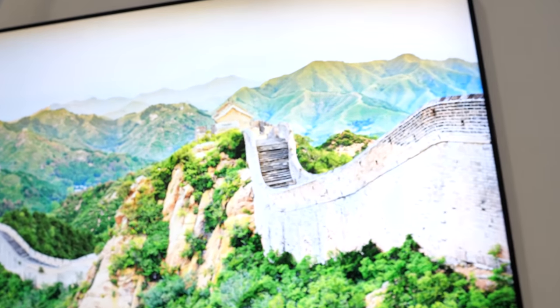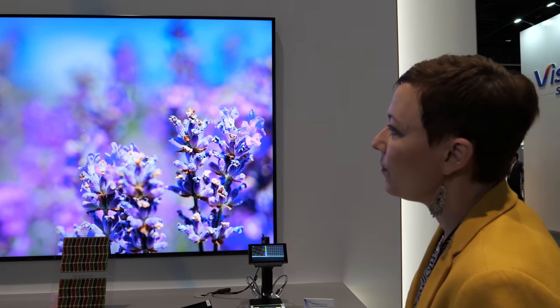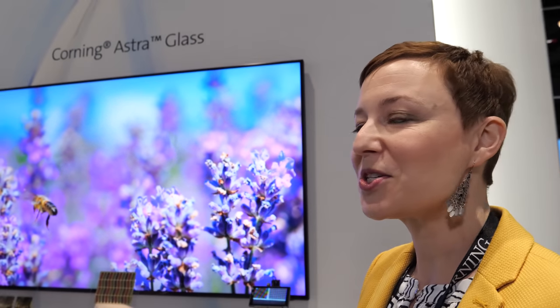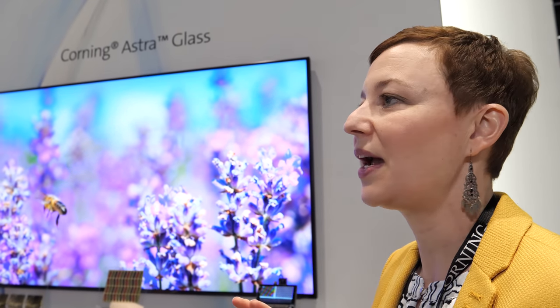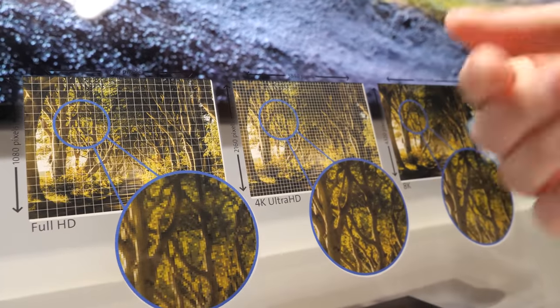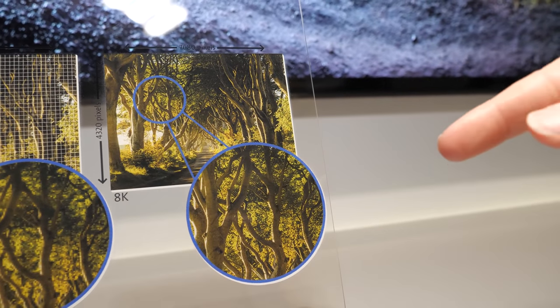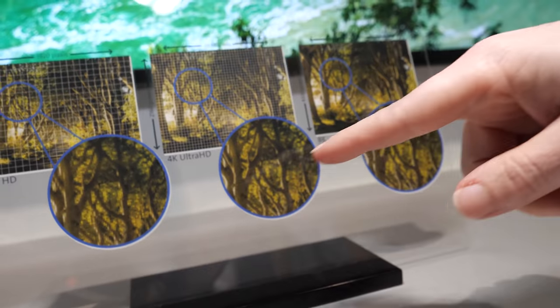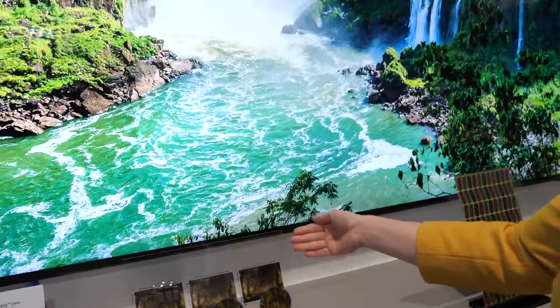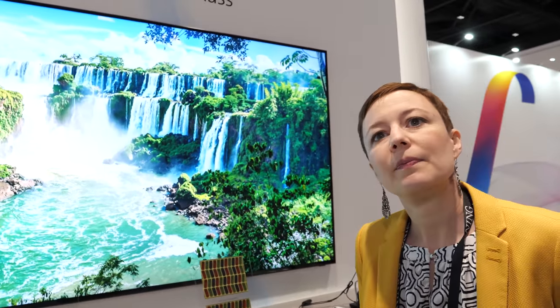The Astroglass is specifically designed for dimensional stability for oxide TFT and lower light leakage — it's not specifically about higher light transmission. Here we're showing the difference in pixel resolution as you go from Full HD to 4K to 8K. You can see the crispness in picture quality increasing with resolution, and this is what the Corning Astroglass backplane substrate enables for panel makers.